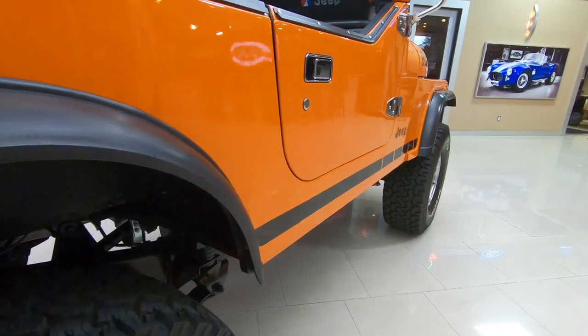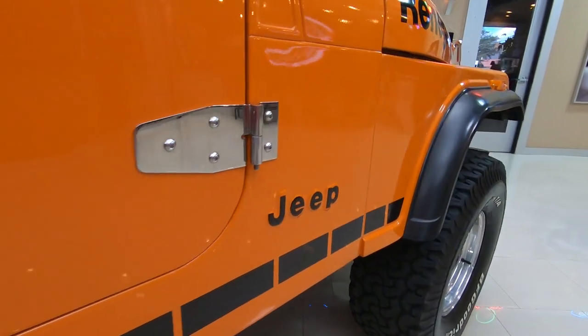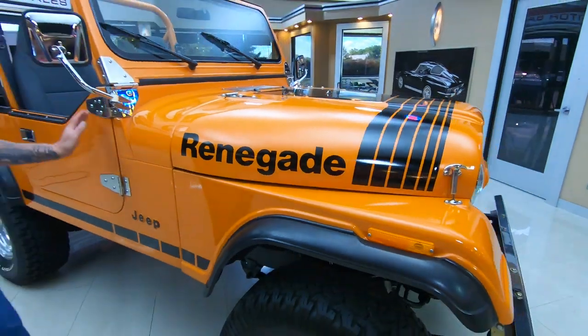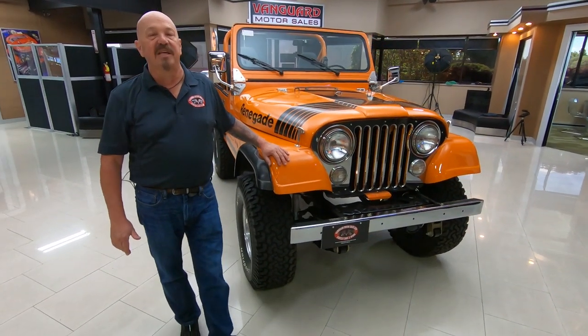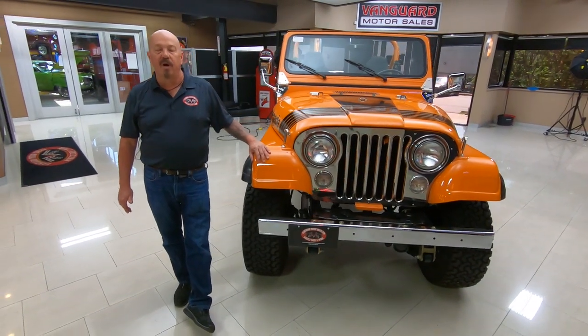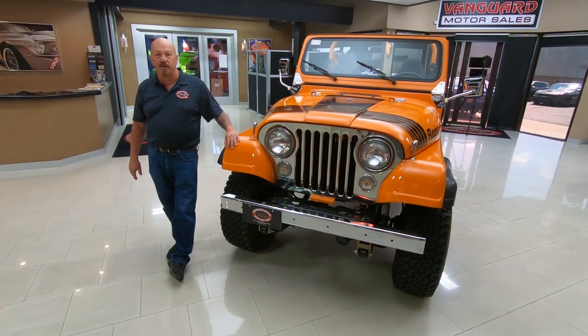Now at Vanguard Motor Sales we don't do any consignment whatsoever, so that means we own this Jeep — you can bet we spent the time to check it out before we bought it. First thing we do when we get them here to the shop is get them up on the lift and check them all out so we can answer all your questions when you call.